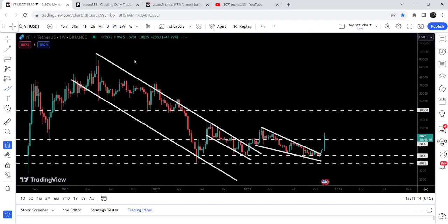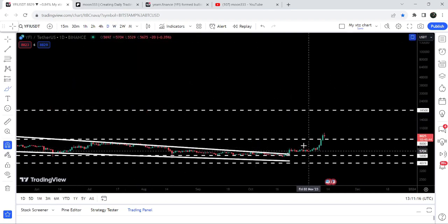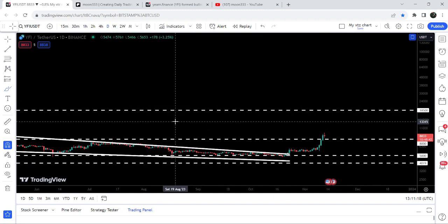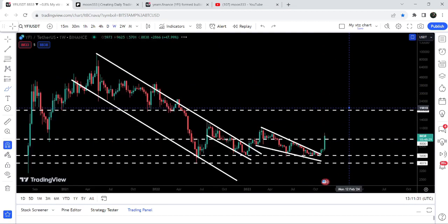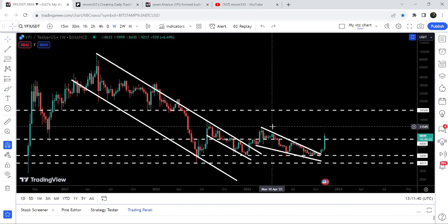If we take a look at the daily time frame chart, you can see that we have completely broken out this resistance. It is possible that we may retest the previous resistance of eight thousand dollars as a support, and then we may have another push up from here, and then it may make another attempt to break out the next resistance of eighteen thousand five hundred dollars, that was previously acting as a very strong support for several months.